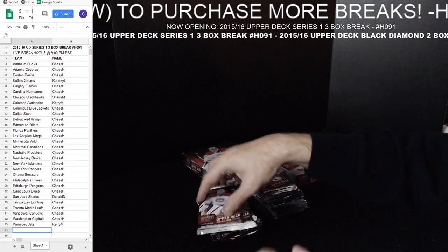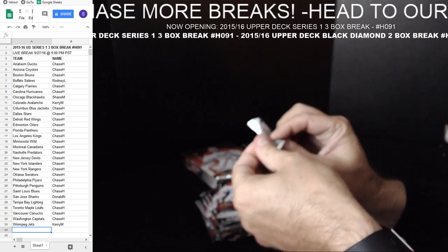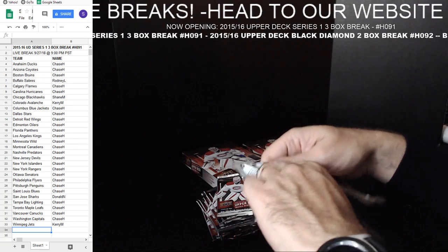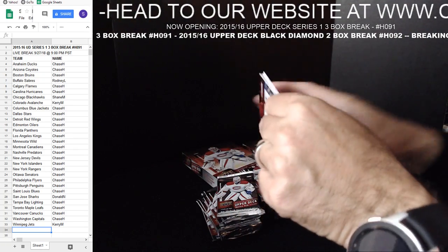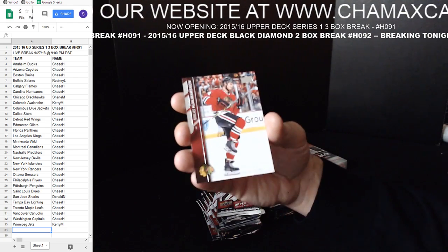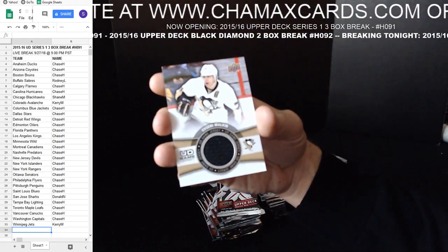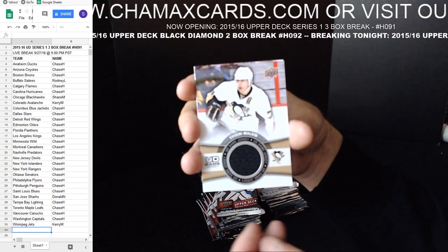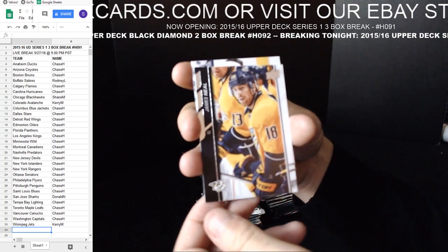First hit — Malkin patch card. A little patch. I was supposed to have my three cases of Splendor in today, actually yesterday, and they got delayed because it's oversold, but they're coming. Hoping they come tomorrow. Worst case they'll be here on Monday and we'll do it on Monday. Like I said, a little bonus box of a product as a little bonus.